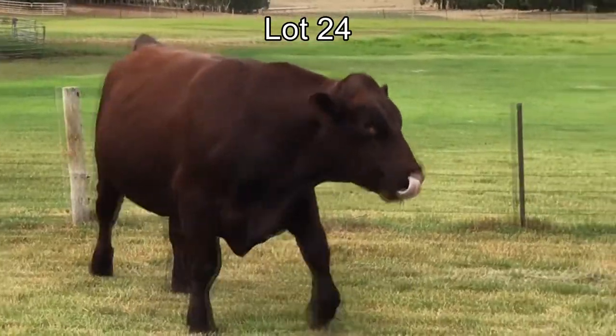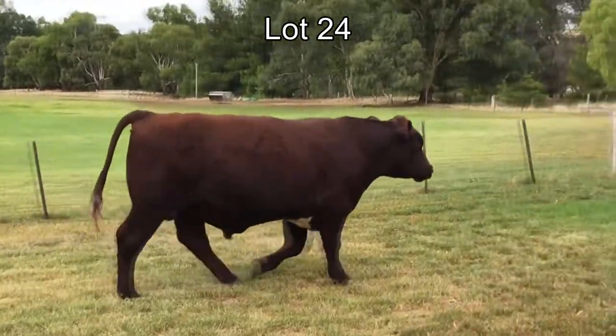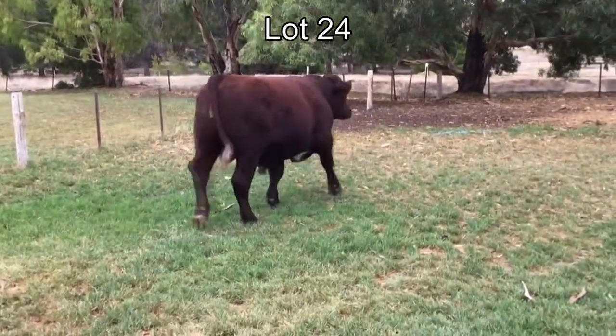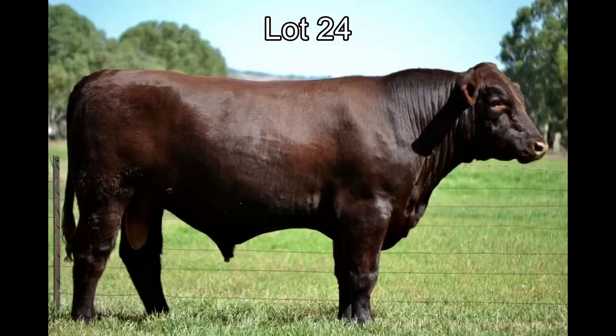We think a genuine sire prospect in lot 23. And lot 24, Bundalier Qantas Q3. He is a robust powerhouse, showing thickness right through the top line and hindquarter, with great depth and springer rib, with high fat cover and carcass weight. He is in the top 10% for CW and marbling, and the top 15% for weaning weight and API.